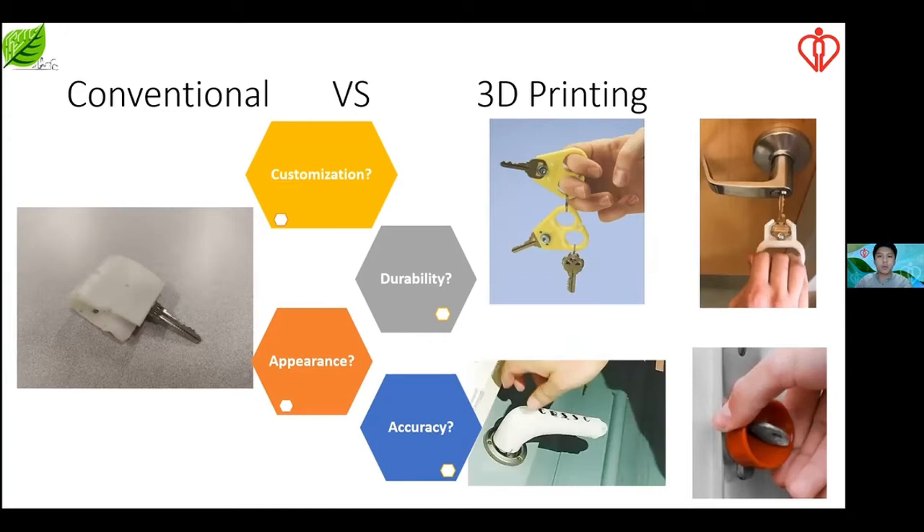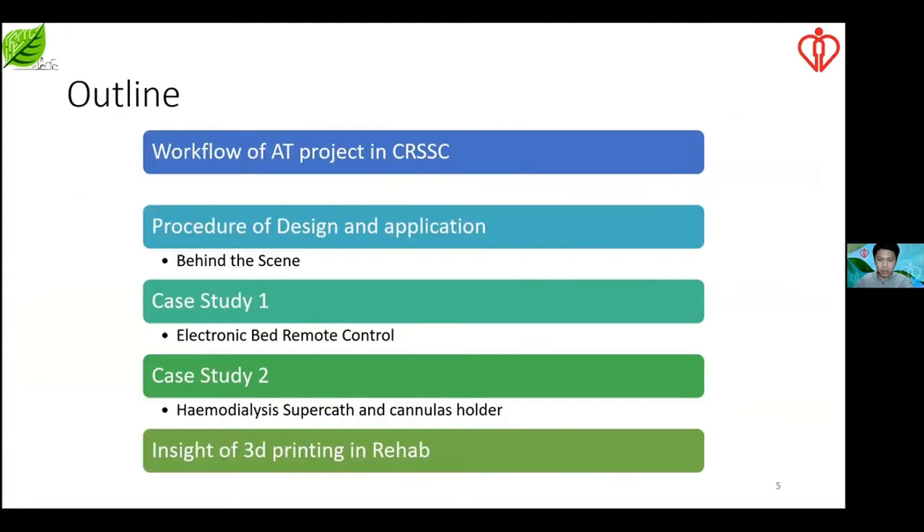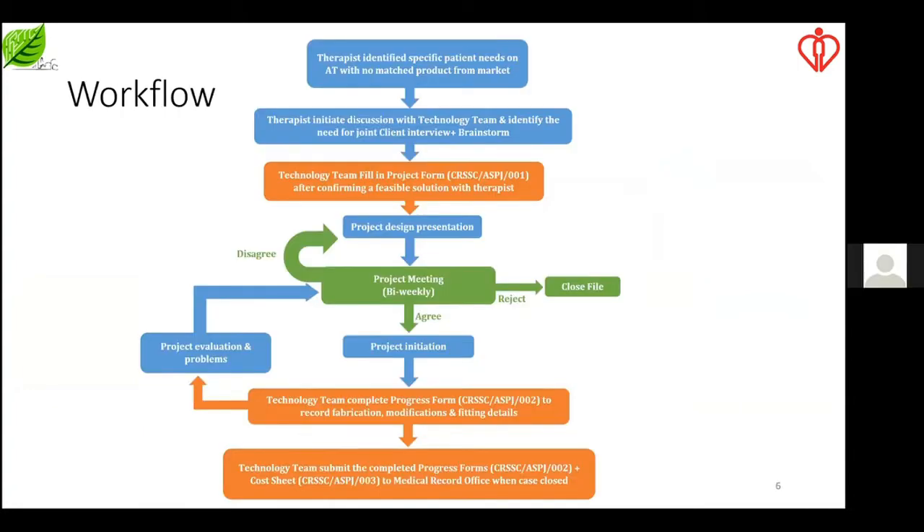Our concerns fall into four categories: the first is customization, the second is durability, the third is appearance, and the last is accuracy. These are our main concerns when facing the dilemma of whether to choose 3D printing or the conventional approach. Since we are not clinicians and clinicians are not engineers, we have to cooperate to understand their expectations as well as patients' thoughts. Therefore, therapists carry out case meetings together with us so we can get more familiar with the situation and facilitate our design protocol.